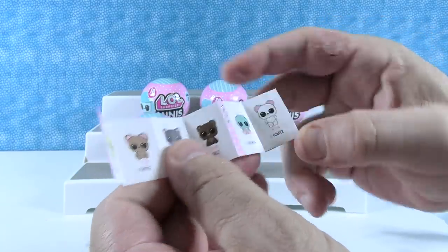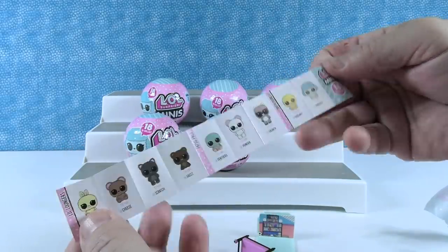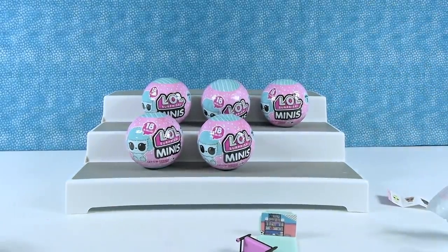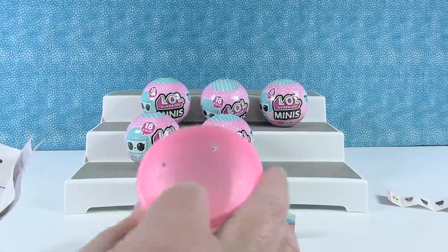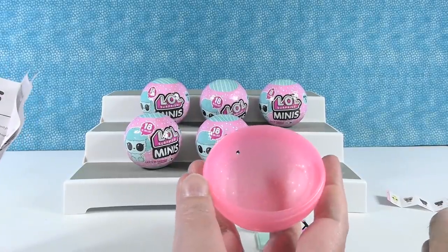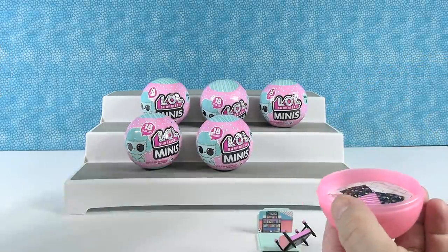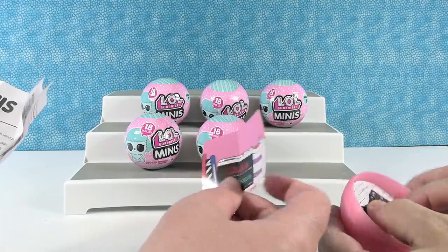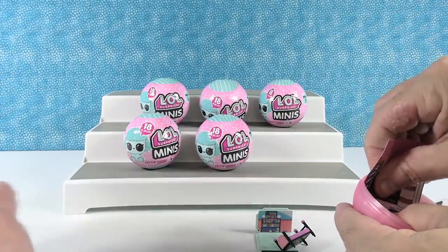Look at all these cute little animals we can get on the checklist. Hope we get Crunch — little raccoon. So before you open your animal, do you want to do an activity here? I think you use this piece, and you take the round piece that you got and it goes in here. Then the other little backdrop piece — there are little grooves in there that you can stick it in. And then your little pet can sit in there, so you're making like a little backdrop.